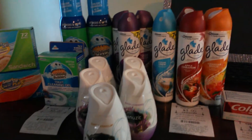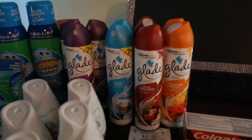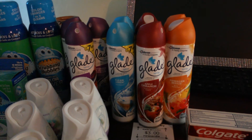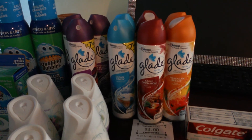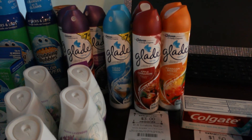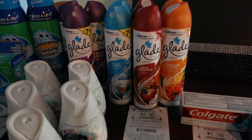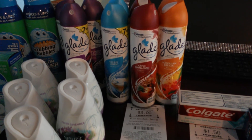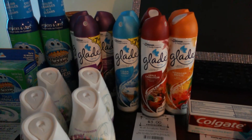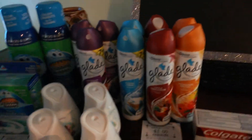The Glade Air Fresheners — when you spend $9.00 you get back $3.00 extra bucks. The coupons are on SmartSource February 8th and SmartSource March 8th, $1.00 off of one. I grabbed $9.00 worth so I could spend $9.00 and get back $3.00, which basically made those completely free because they're on sale for $1.00 each.